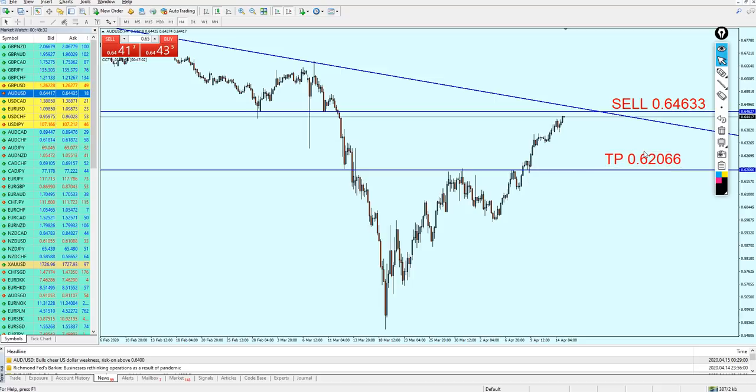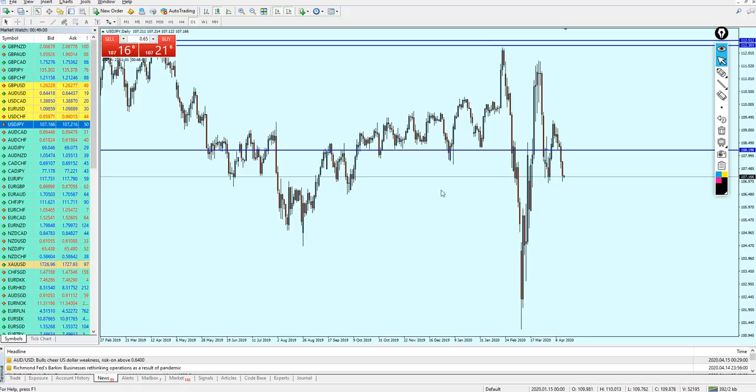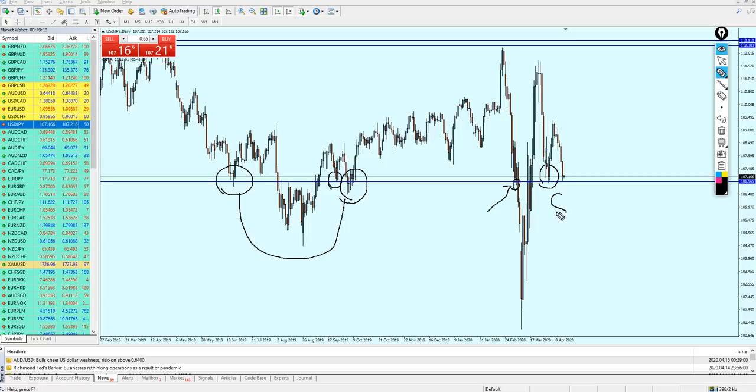Let's check the USDJPY now. The USDJPY is actually falling against my prediction — it was a mistake and I admit it. Let's switch to the daily candles to see where we can expect the USDJPY to reverse. Looking at the left, we have here a very strong key support level, which was also a key support level at multiple previous points. On daily candles, we had support number one and the USDJPY now seems to be attempting support number two.